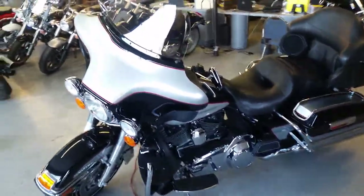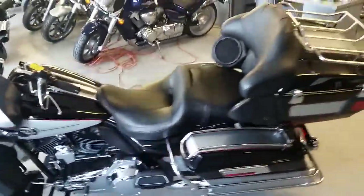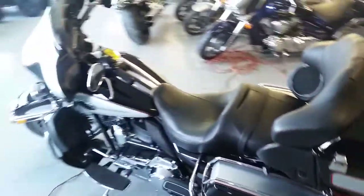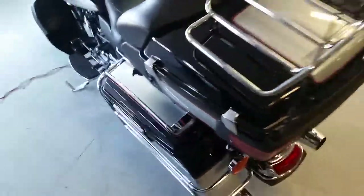At Approval Powersports, we have guaranteed financing for every Harley-Davidson we have. Today we have a 2010 Harley-Davidson Electra Glide Ultra Classic for sale. This thing's in vivid black and brilliant silver.